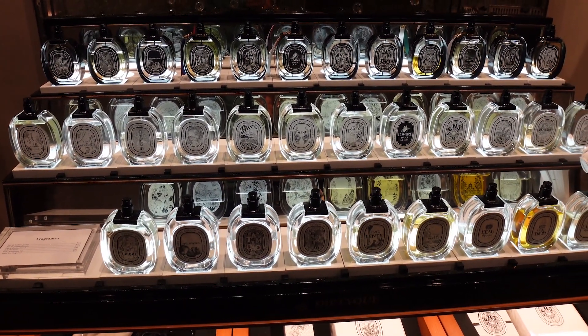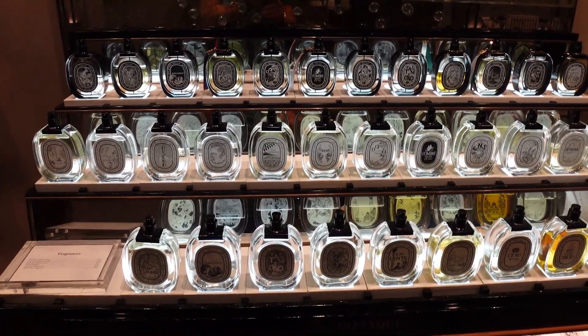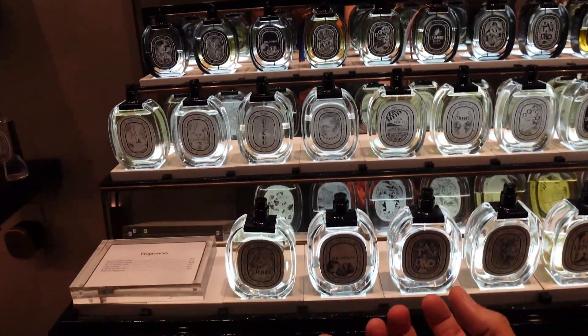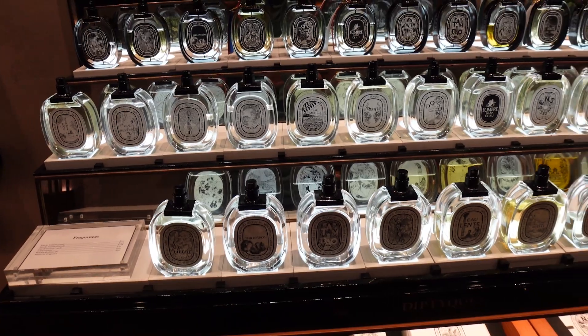I'll be back in a few as I let it dry down. Just to give you that first impression: the Tam Dao is a very nice woody cedar, and the Philosophos is a very nice, fresh, lighter fig fragrance right off the initial smell.